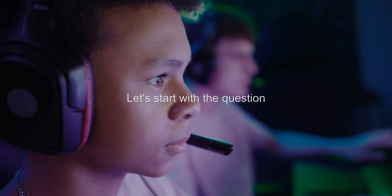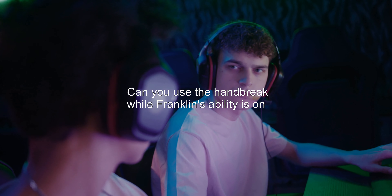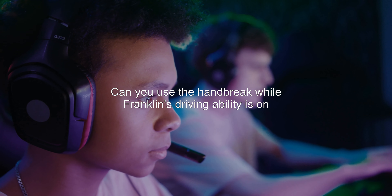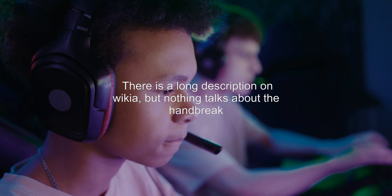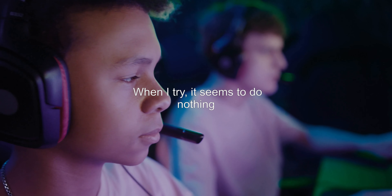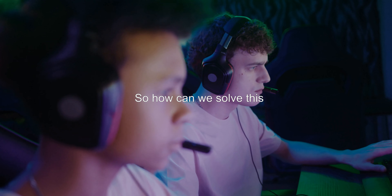Can you use the handbrake while Franklin's driving ability is on? There is a long description on the Wikia, but nothing talks about the handbrake. When I try, it seems to do nothing. So how can we solve this?